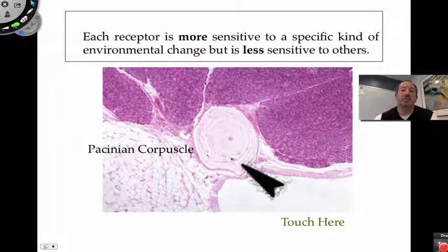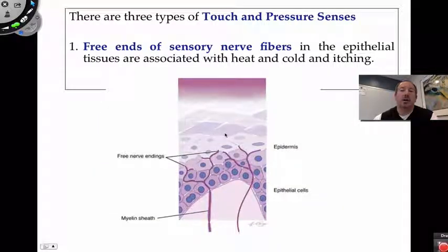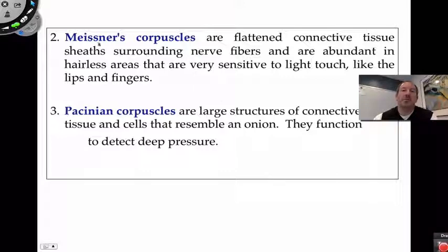The Pacinian corpuscle, which looks like an onion, is a deep pressure touch receptor found low in the dermis, near the adipose tissue. Free nerve endings are found in the epithelial tissue of the lower epidermis, and they're associated with heat, cold, and itching. These are like dendrites — they don't sense chemical neurotransmitters but instead sense the physicality of pressure placed on the epidermis from the outside, as well as temperature.